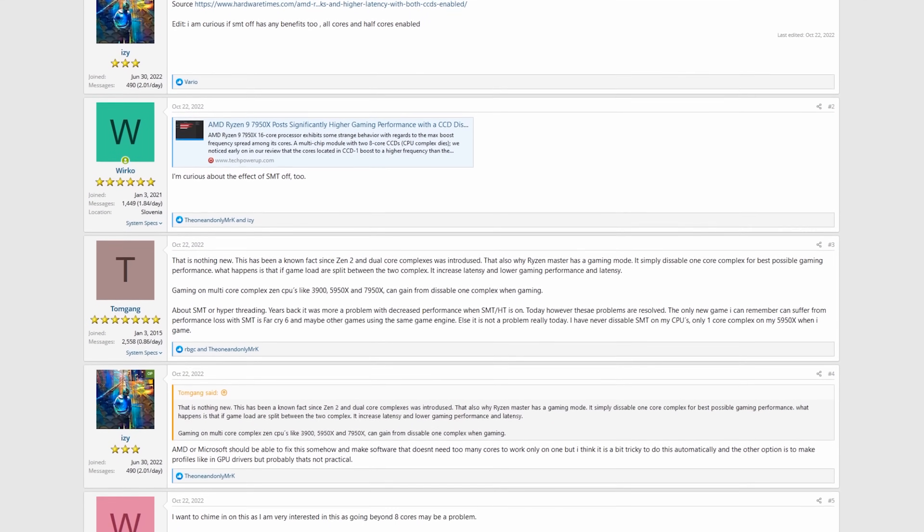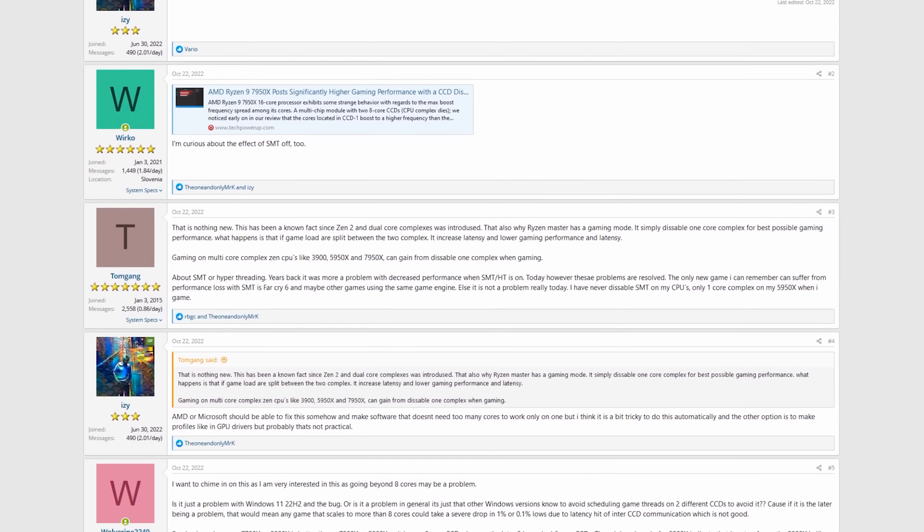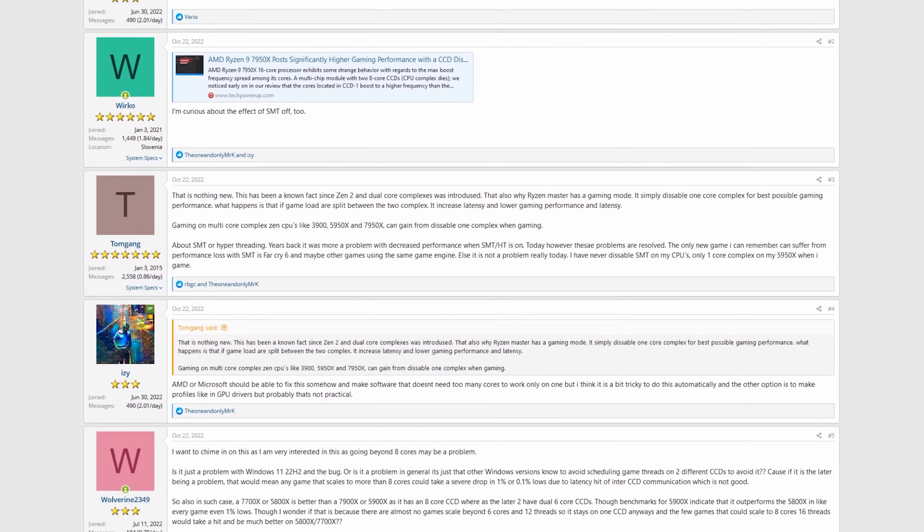A lot of people jump to the conclusion that if you had a lot of background tasks running, that meant that you would be in a worse position as far as performance. But nothing can be farther from the truth, because with core parking, if your system's busy, it's going to wake up the cores. They're going to do work, and they're going to be able to do stuff.